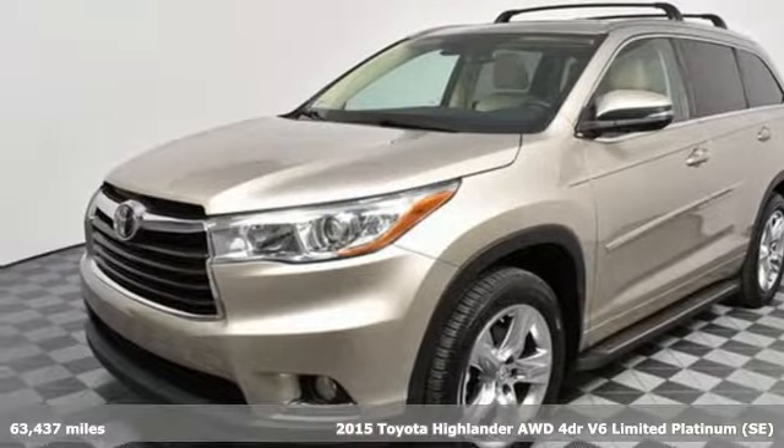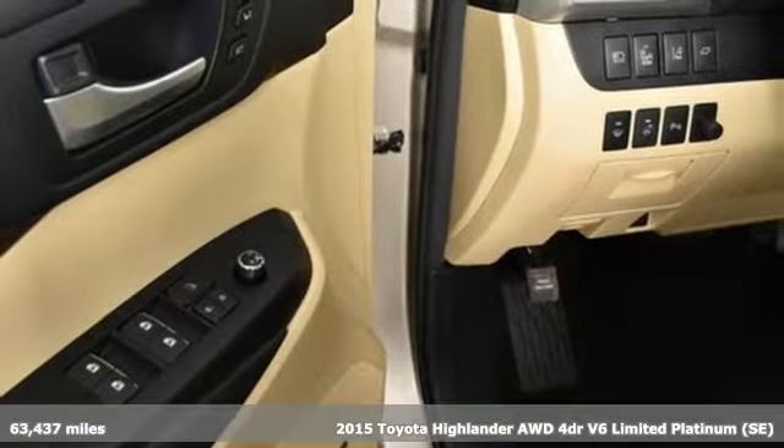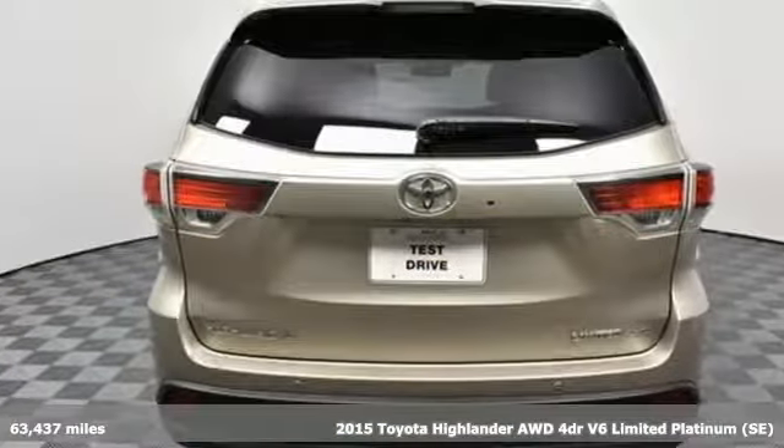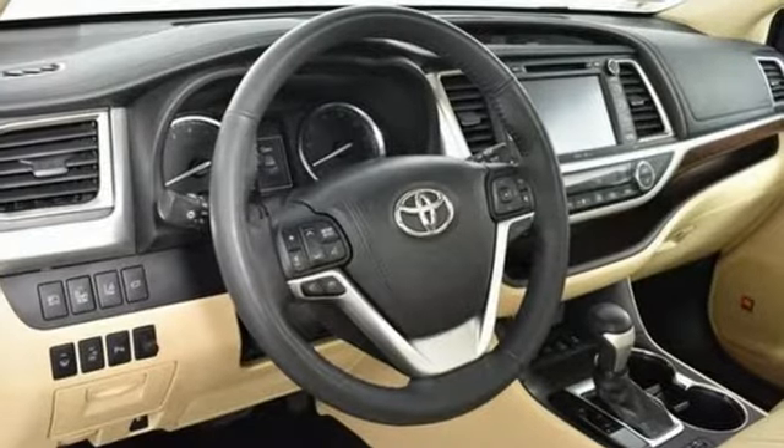It's a 2015 Toyota Highlander. This Highlander has the stylish looks and ample cargo space that makes the daily journey enjoyable. Its roomy interior gives you enough space to seat everyone.